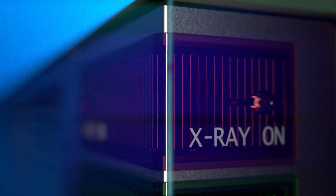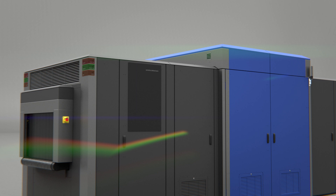X-Ray Diffraction is a well-proven inspection technology, offering highly accurate material discrimination and substance identification based on molecular structure.